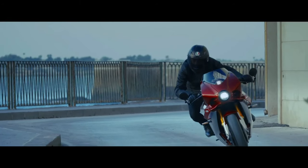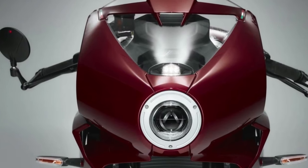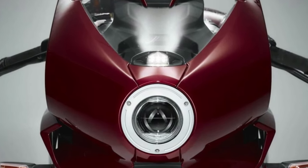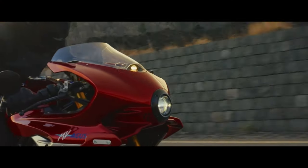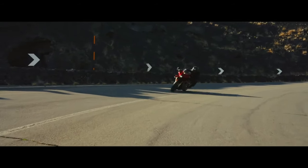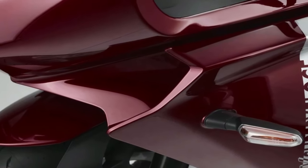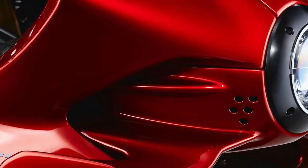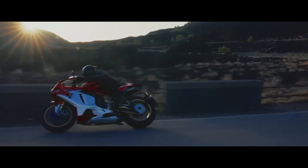The SuperVelos 800's design is a tribute to MV Augusta's storied racing heritage, combining retro aesthetics with modern performance. Its sleek, streamlined bodywork pays homage to classic racing bikes, while contemporary design elements ensure it stands out as a cutting-edge machine. The overall look is both aggressive and refined, capturing the essence of Italian sportsmanship.